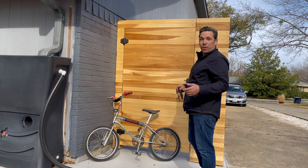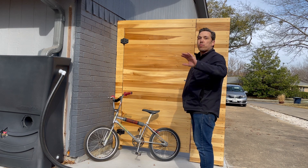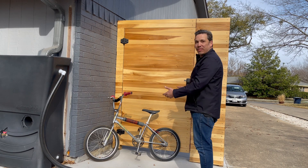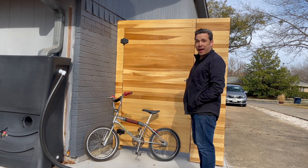I cannot believe I stumbled upon this. I went to an estate sale in Kleber, Texas. There was a moving sale a few blocks down. The estate sale had nothing for me, but the moving sale — in the shed in the backyard — had this under a pile of junk bikes. As soon as I saw it, I knew what it was and I knew I had to have it.